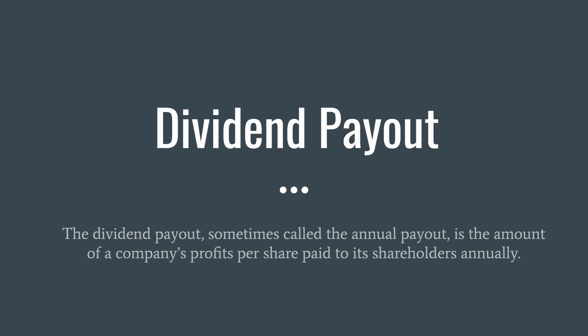The first dividend metric we want to look at is the dividend payout, sometimes called the annual payout — the amount of a company's profits per share that the company pays to its shareholders annually. For instance, if you buy a share of XYZ company for $100 and the company paid out a dividend of $1, every single year the company would pay you $1 simply for holding the stock. Usually the company splits payments across four equal units, paying you 25 cents every three months.